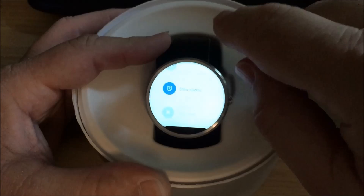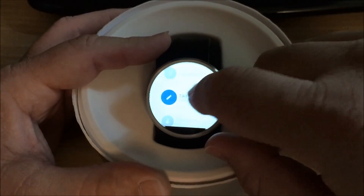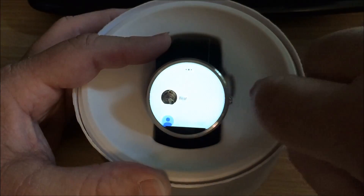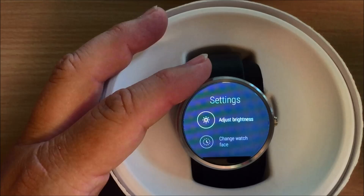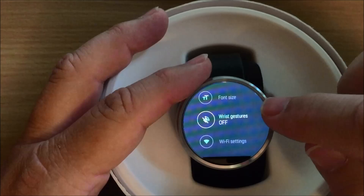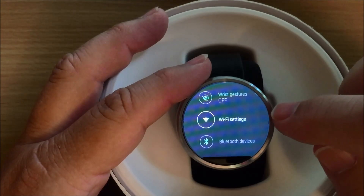If you scroll all the way to the bottom everything pretty much looks the same, but you're able to get to it a lot quicker. If you go to the settings and scroll down, you'll notice you have font size, wrist gestures, and also now you have Wi-Fi settings.